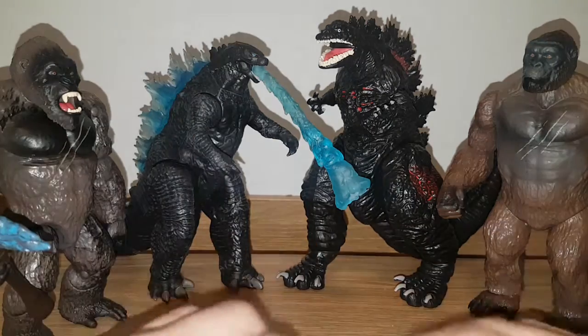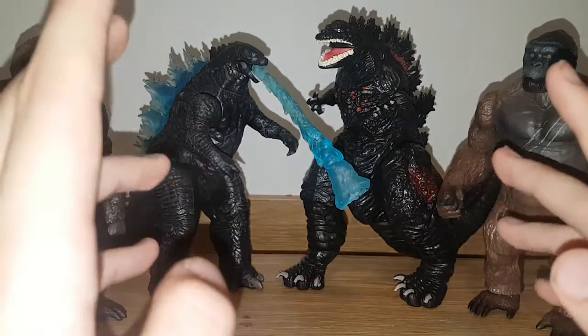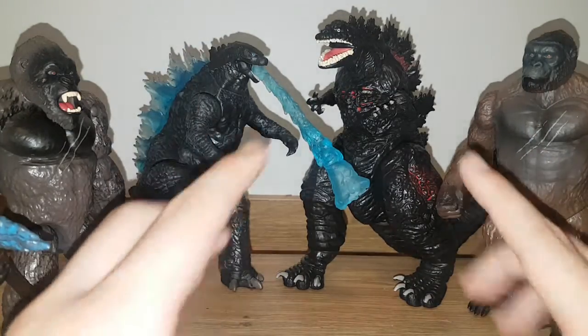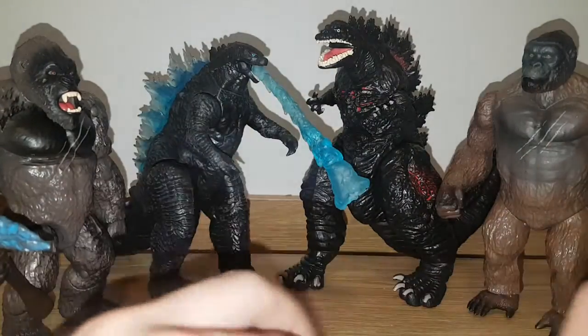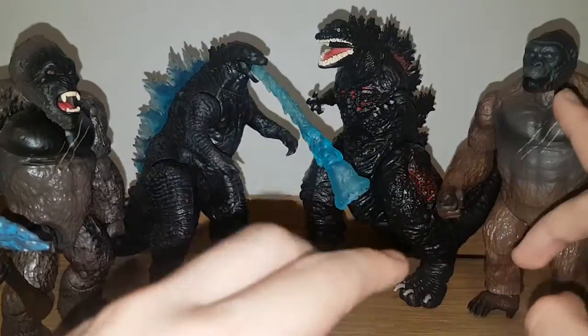Hey everyone, welcome back to another action figure comparison. My name is Matt and today we're going to be comparing not just figures, but whole figure lines. That's right, we've got Playmates vs. Playmates — the Godzilla vs. Kong line vs. the Godzilla vs. Kong Classic Series line.